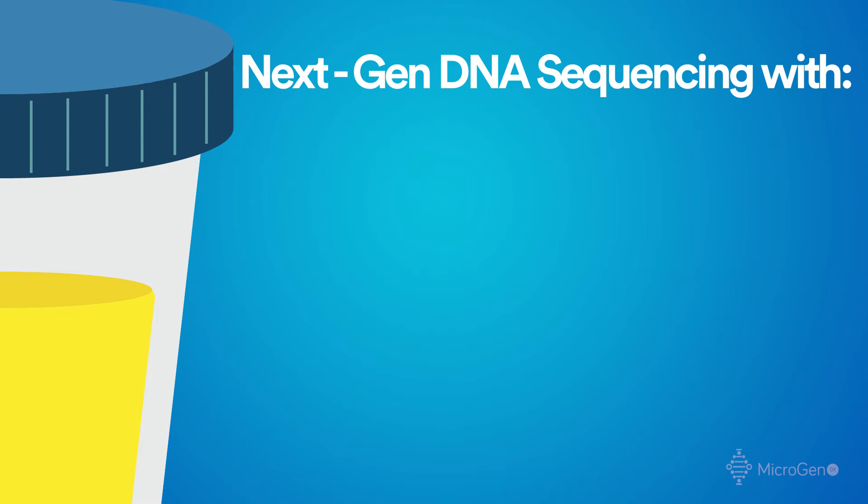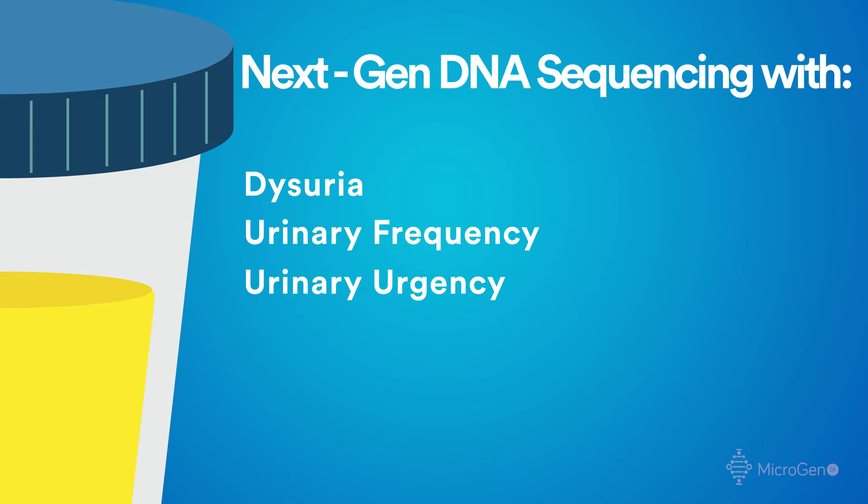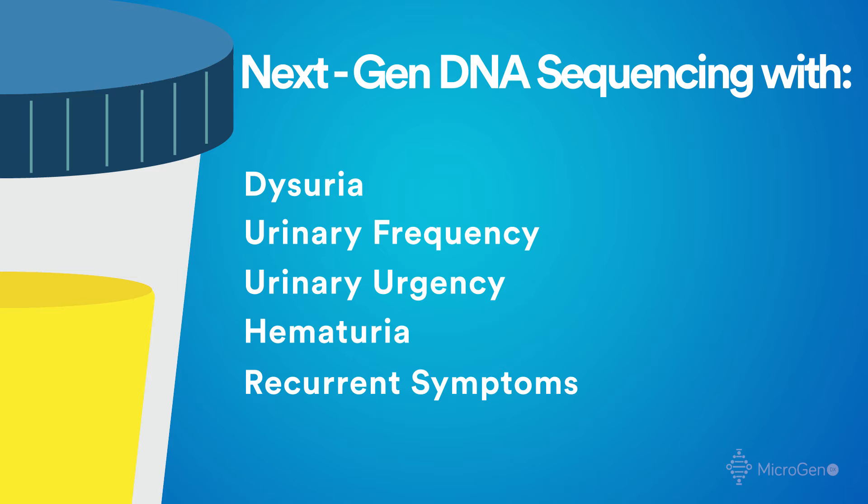Specifically, those patients that have dysuria, urinary frequency, urgency, hematuria, and those patients that have recurrent UTI symptoms and those that have resistant treatment of UTIs.